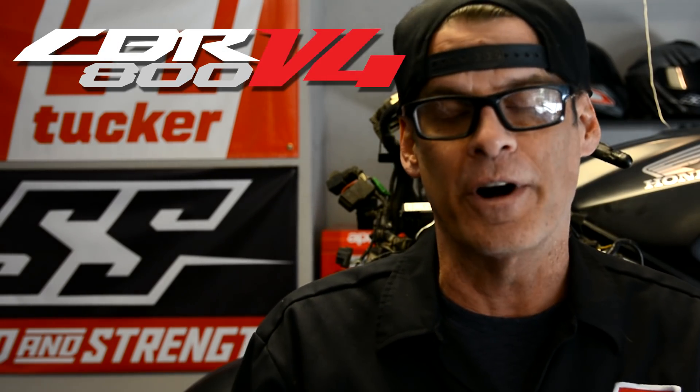Behind me is the VFR 800. What started off as a Street Fighter build is quickly becoming a CBR, VFR kind of a hybrid. The build series is now becoming the CBR 800 V4. I think I like that better anyways. A lot of what's going on with this bike is coming off the CBR line to make it sleeker, much more modern looking.